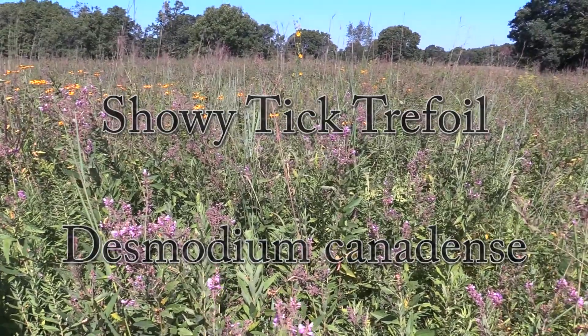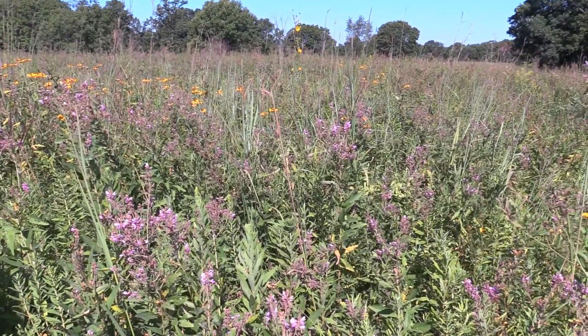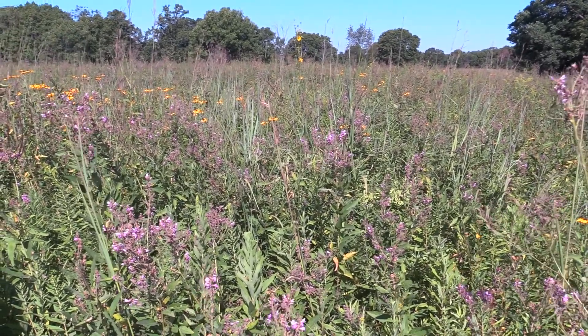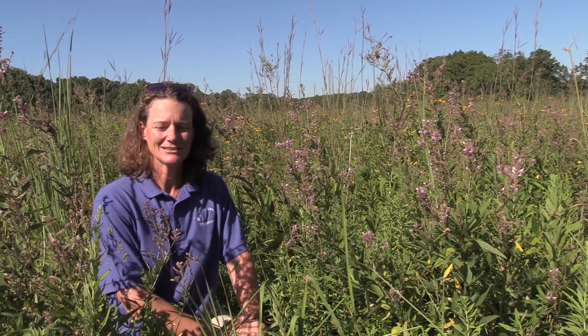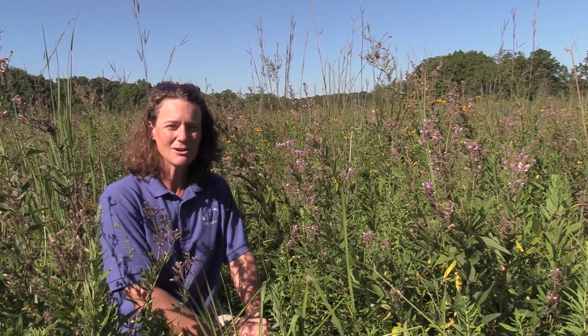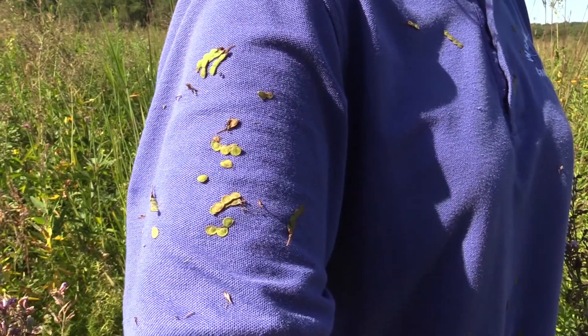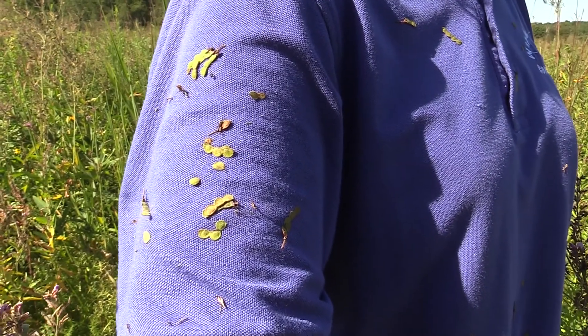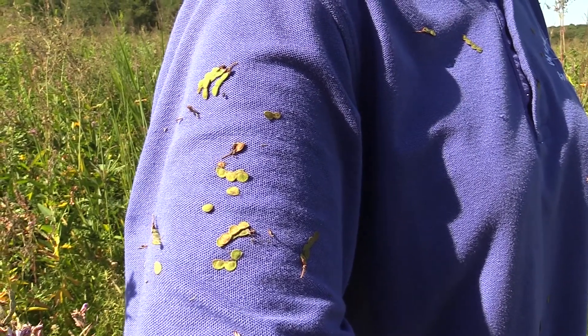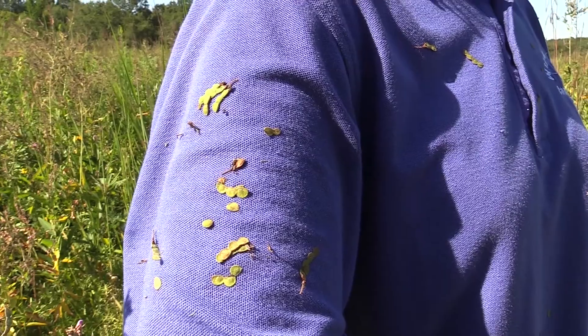Tick trefoil is also called beggar's lice, probably because lice and ticks tend to stick to you and take your blood. But the seeds won't take your blood. They do stick very well to the fur and clothing of passing animals. And yes, I say clothing because humans are animals — seems to be up for debate for some people.